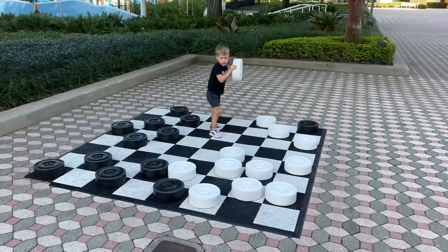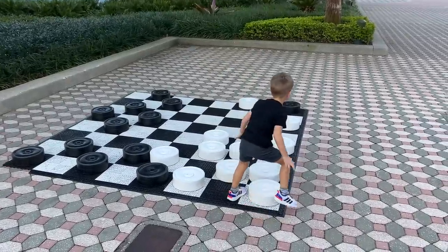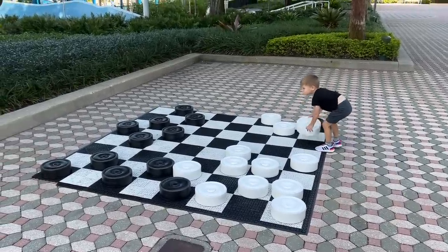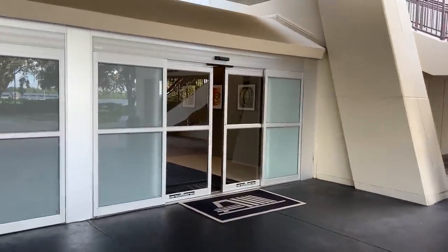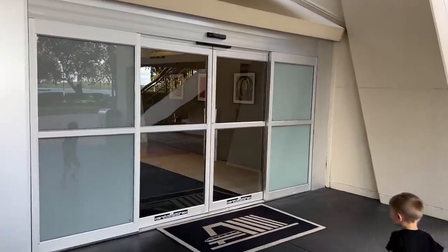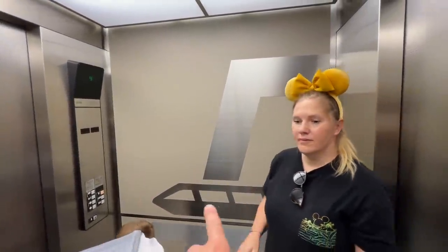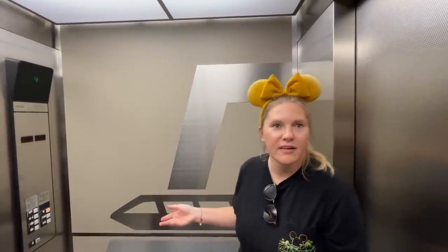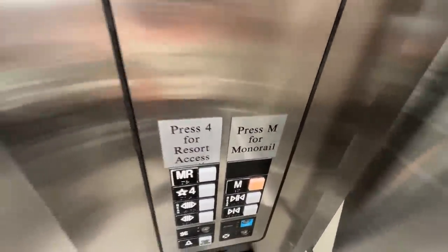If you have a child that really enjoys rearranging things, come over here — there's big checkers and big chess. He doesn't know how to play but he loves moving the pieces around. We're headed back into the Contemporary and up to level four to get on the monorail. Inside the elevator everything is monorail themed — I love that. Press M for monorail. Dial M for monorail!